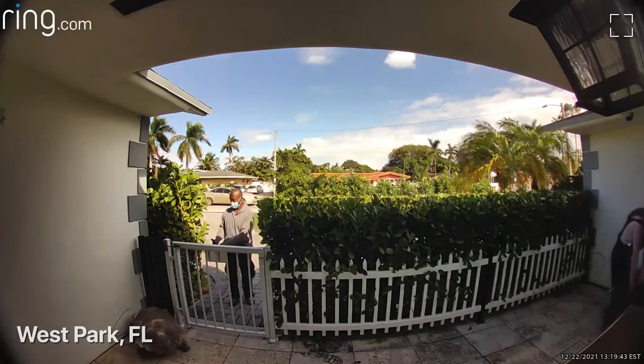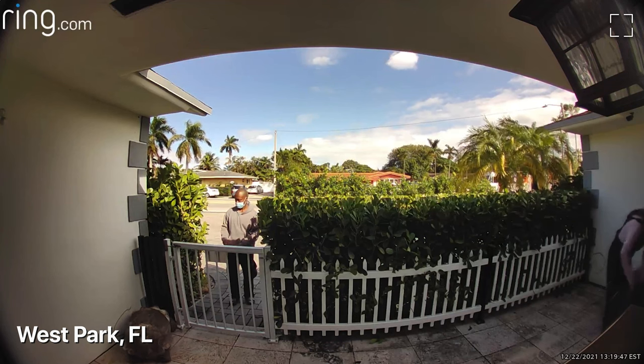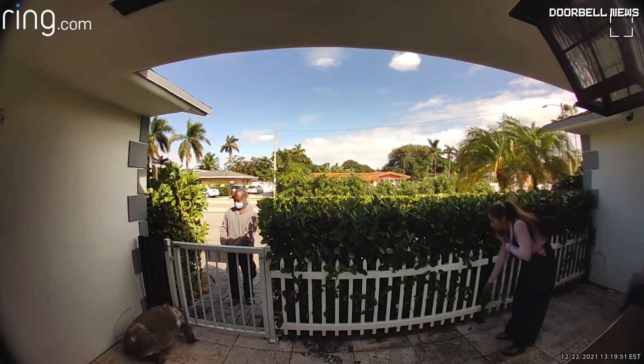A lady in West Park, Florida came outside and noticed a big turtle in her yard. It was all caught on her Ring doorbell. But was it a turtle or was it a tortoise?